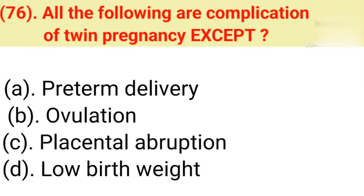Question number 76: All the following are complications of twin pregnancy except. Option A: Preterm delivery. Option B: Ovulation. Option C: Placental abruption. Option D: Low birth weight. Correct answer is Option B — Ovulation.